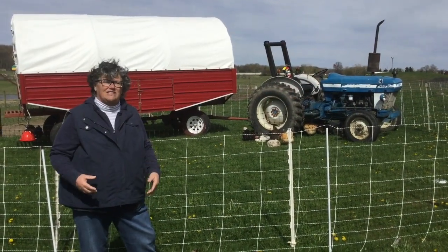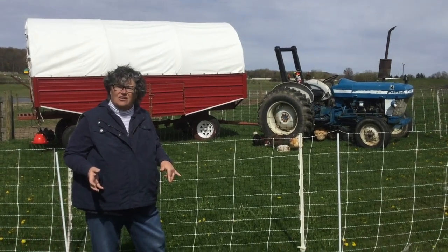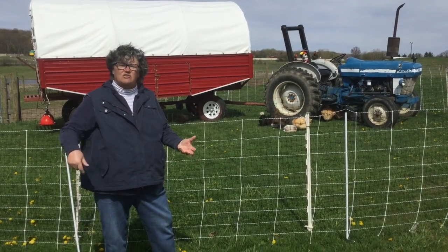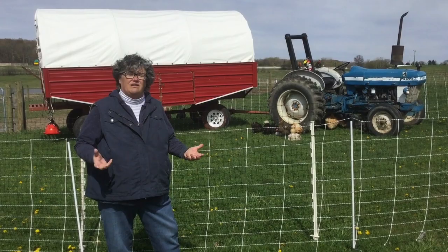Another great thing about having the chickens out here on the pasture is that when they poop, we're actually fertilizing the grass. So when we move them from place to place, we're going to be fertilizing the pastures, and that'll make nice fresh grass for all the other animals that are out in the pasture to eat.